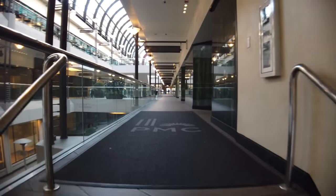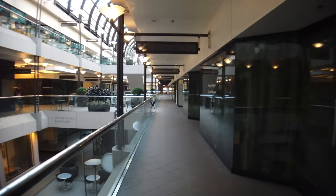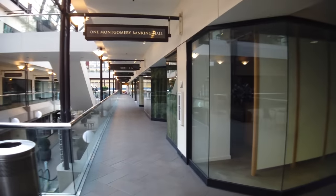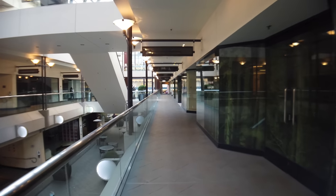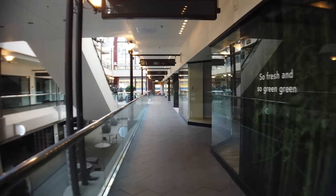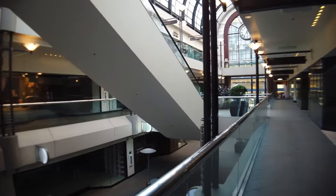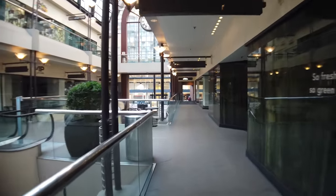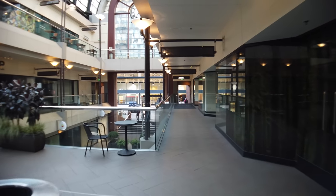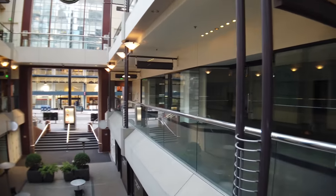Same scenario up here — nothing looks open. There's a Montgomery Banking Hall, but unless you're banking on nothing, this banking hall is empty. On the second floor I didn't see anything open. Yeah, everything is closed, and nothing is even for lease. So I think they just gave up on it.